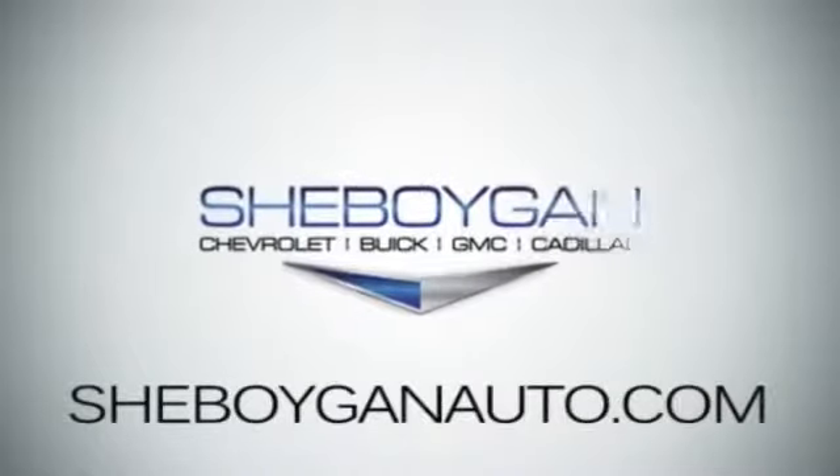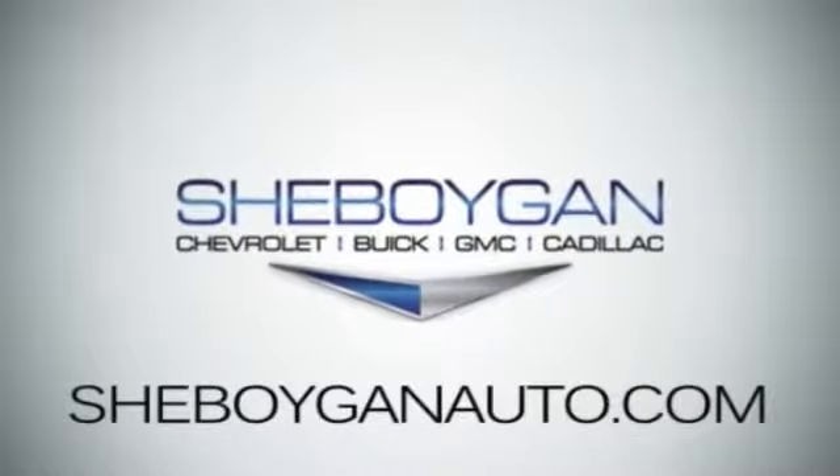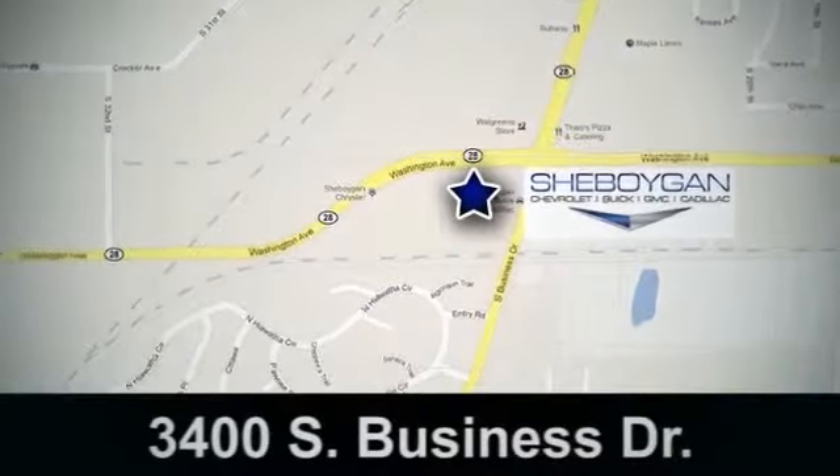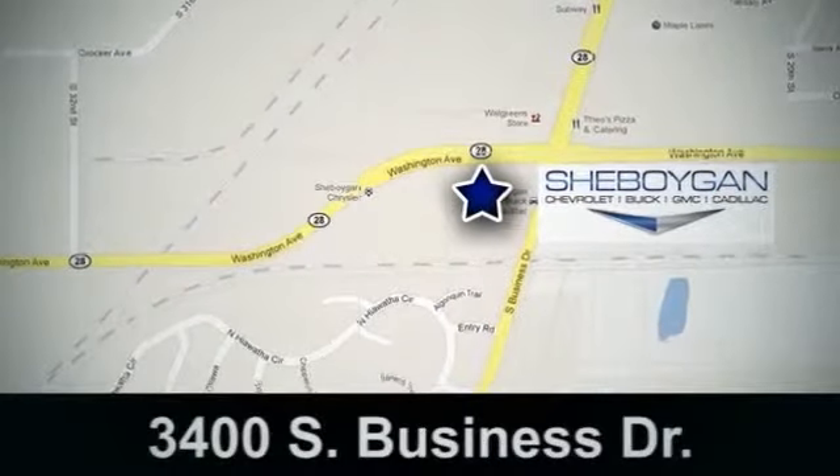Cheboygan Chevrolet Buick GMC Cadillac, come see us today. We're conveniently located at 3400 South Business Drive in Cheboygan, Wisconsin.